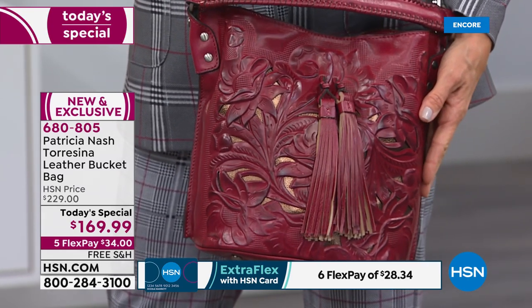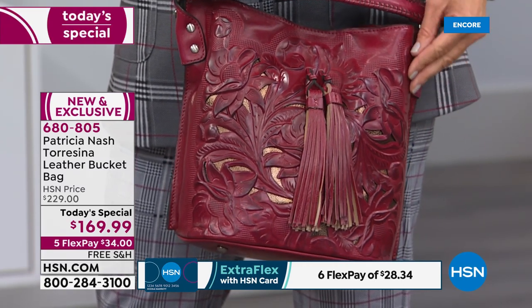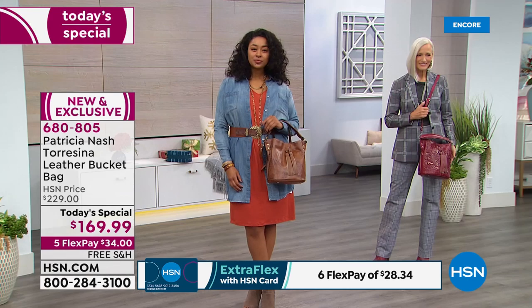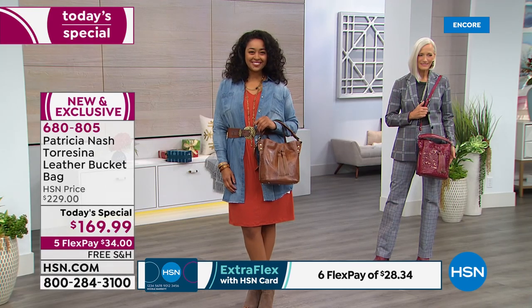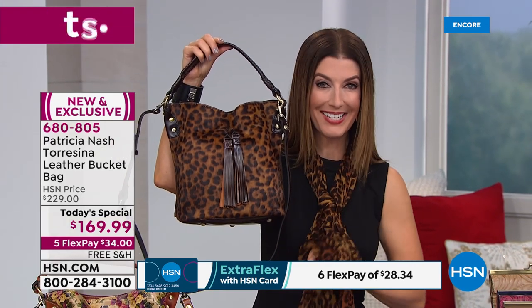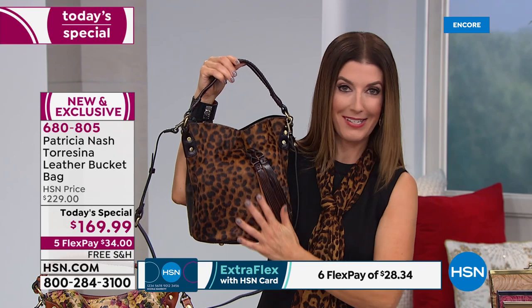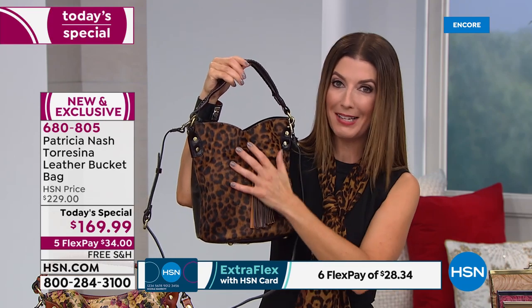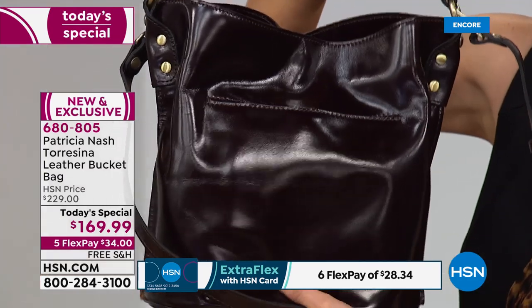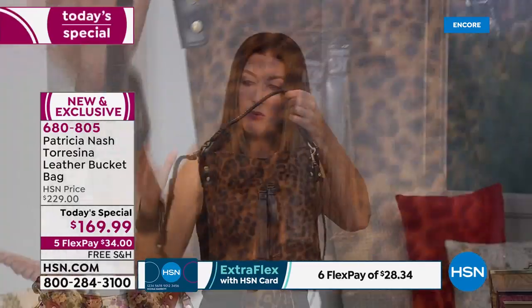The most popular choice is already the leopard, so if you're thinking about it, don't hesitate — jump right in. There are matching scarves and entire matching accessories on our website at HSN.com. If you're a leopard girl, this is the must-have print of the season — it's everywhere from New York to Paris to LA. It comes with a beautiful espresso brown combination of genuine leather all the way around, and look how supple that is.